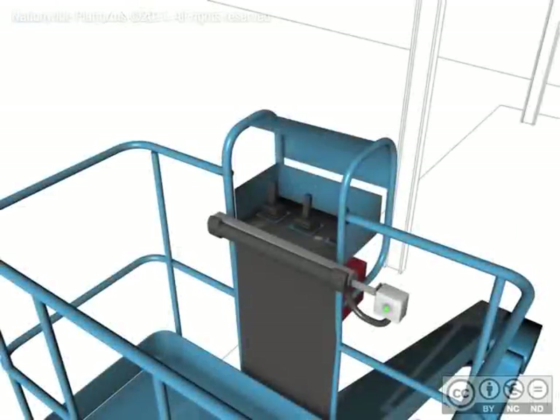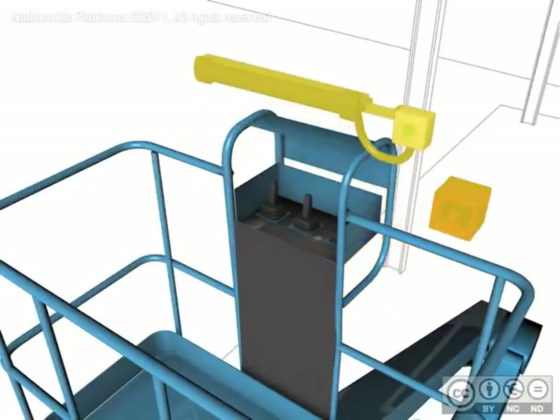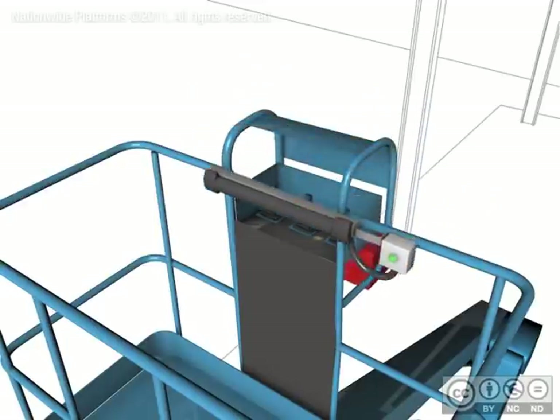Nationwide Platforms have developed the Sky Siren as an unobtrusive method to reduce the chance of death and serious injury through entrapment. The device consists of a pressure-sensitive strip, audible alarm, and a flashing beacon.